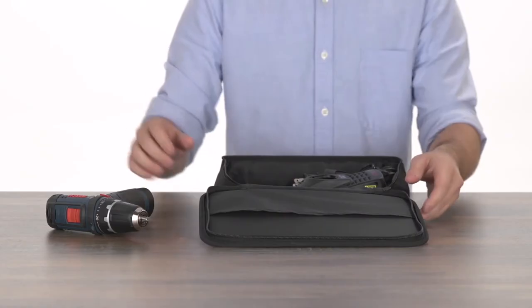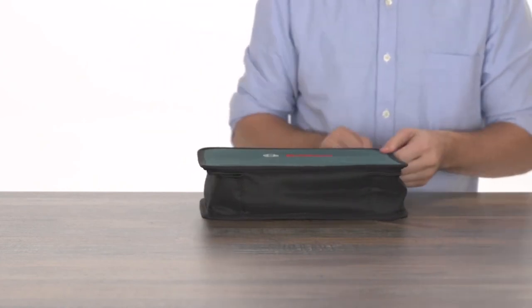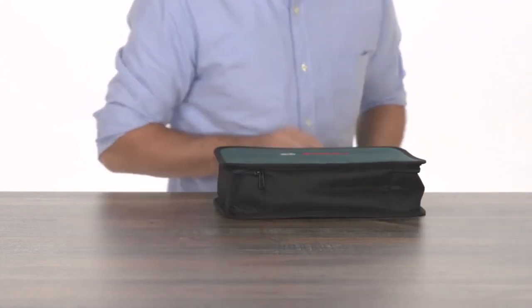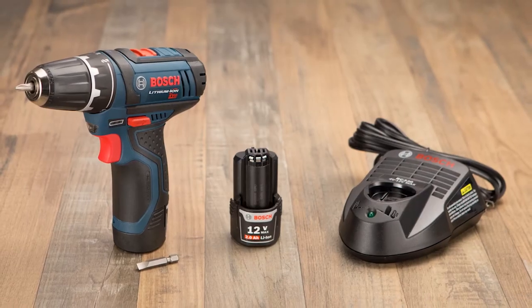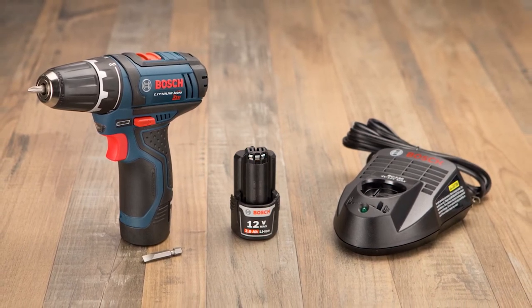Testers at The Sweet Home say battery life is phenomenal, outperforming even much larger 18-volt drills, though they do grouse about the lack of a belt hook and wish the LED were better placed. Warranty is 3 years for the drill and 2 years for the batteries.